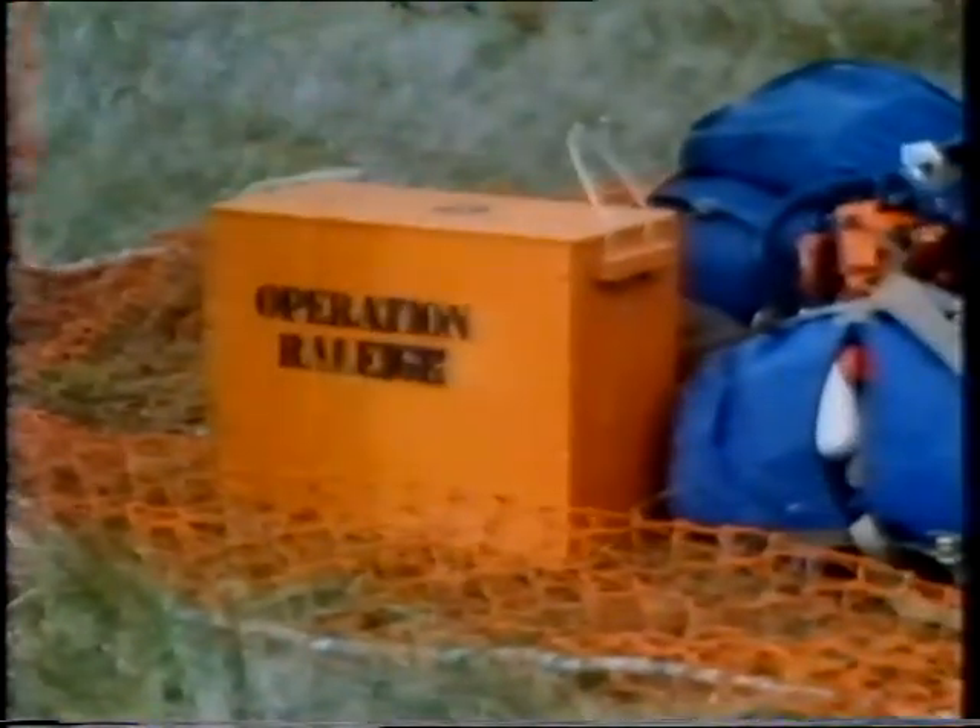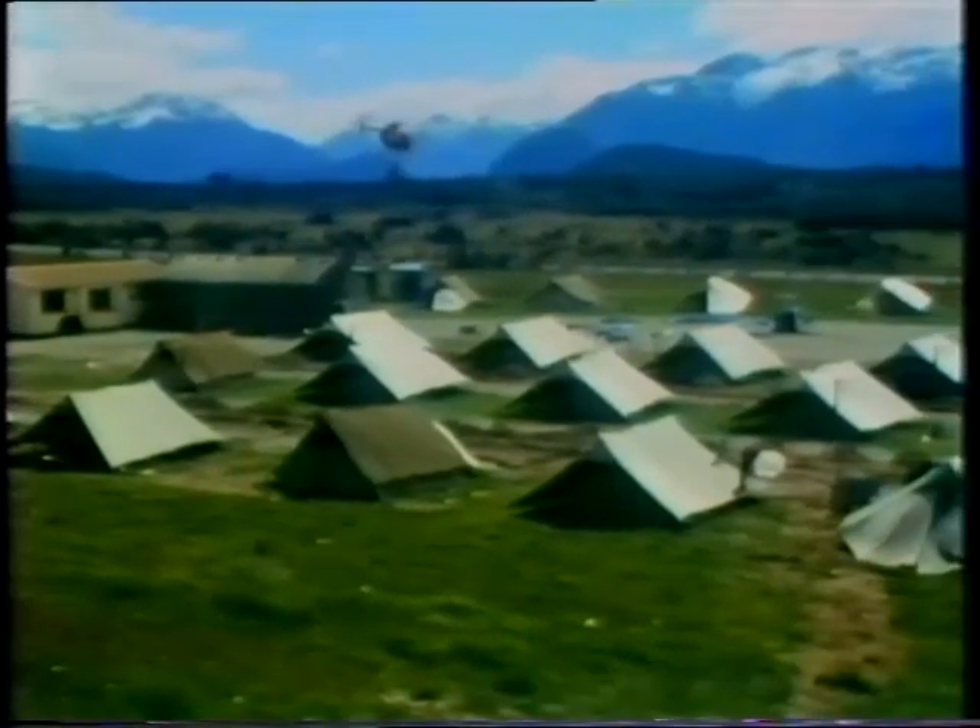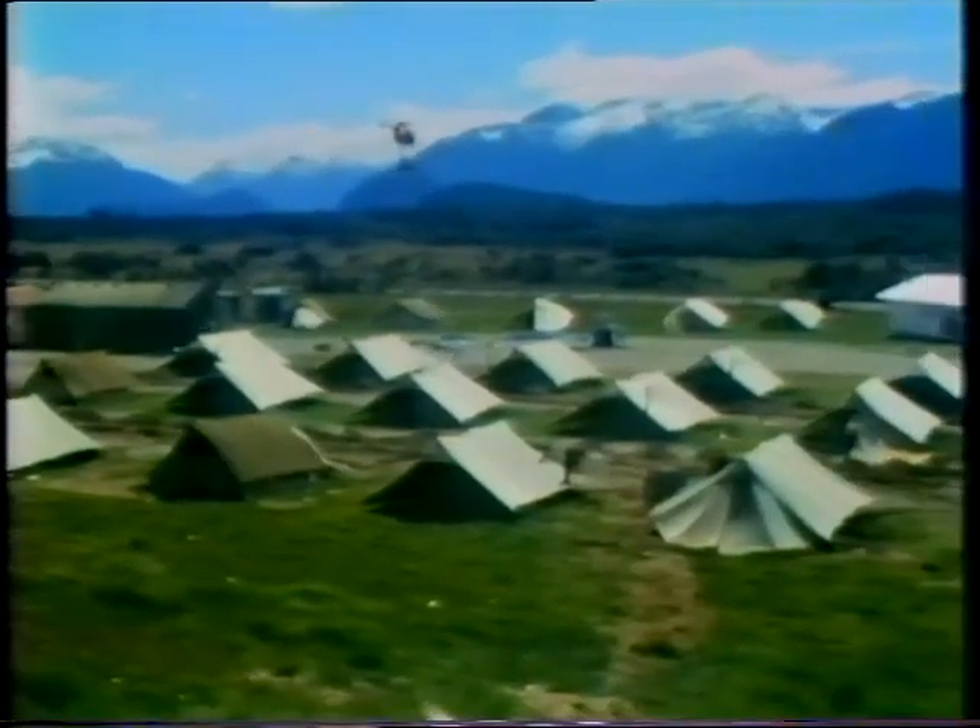Hello, Operation Rally. This is WI-1-280, Kippen, French. Over. Roger, WI-1-280, out.